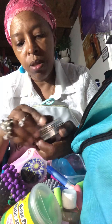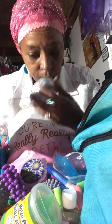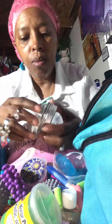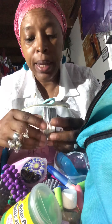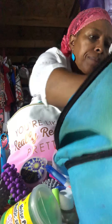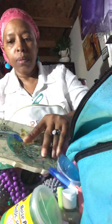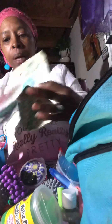Here's some hemp muscle salve — doesn't really have a smell to it. Haven't tried it yet; it needs to come up from the bottom of the bag. Some antibacterial wipes, an instant cold pack, and a couple of notepads.